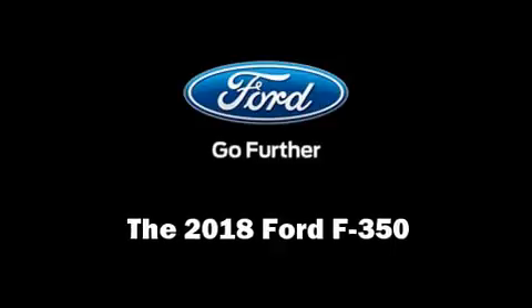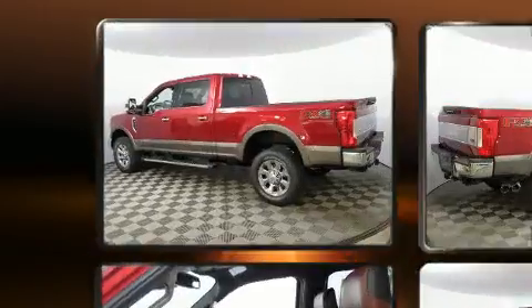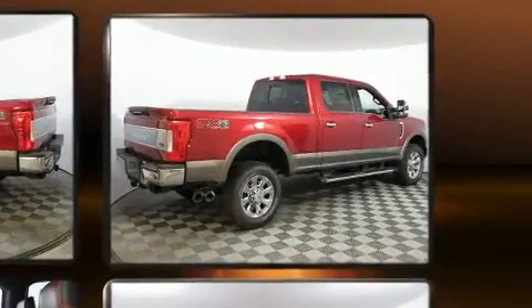Get excited about the 2018 Ford F-350. This four-door, five-passenger truck is ready to drive off the showroom floor. It features an automatic transmission, four-wheel drive, and a powerful eight-cylinder engine.